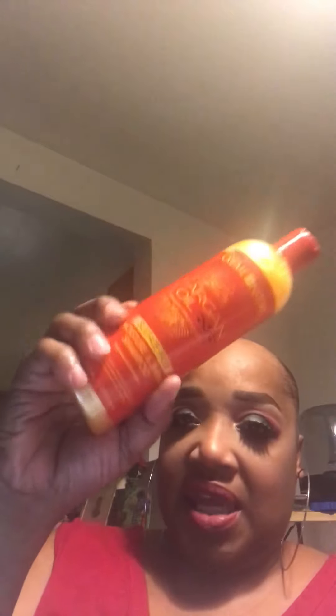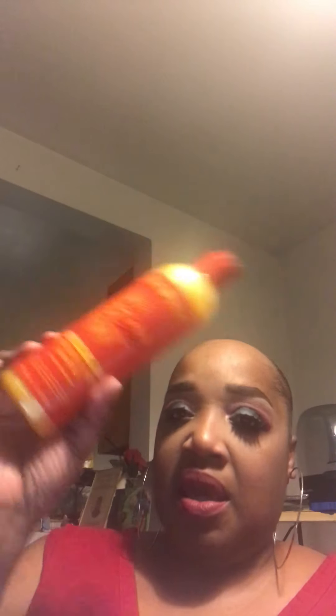It looks like this. And the last thing I got was the Cream of Nature Oregon Sulfate-Free Moisture and Shine Shampoo, and it looks like this. Now in the other young lady's video she got two of this conditioner — I wish they would have given me this conditioner as well.